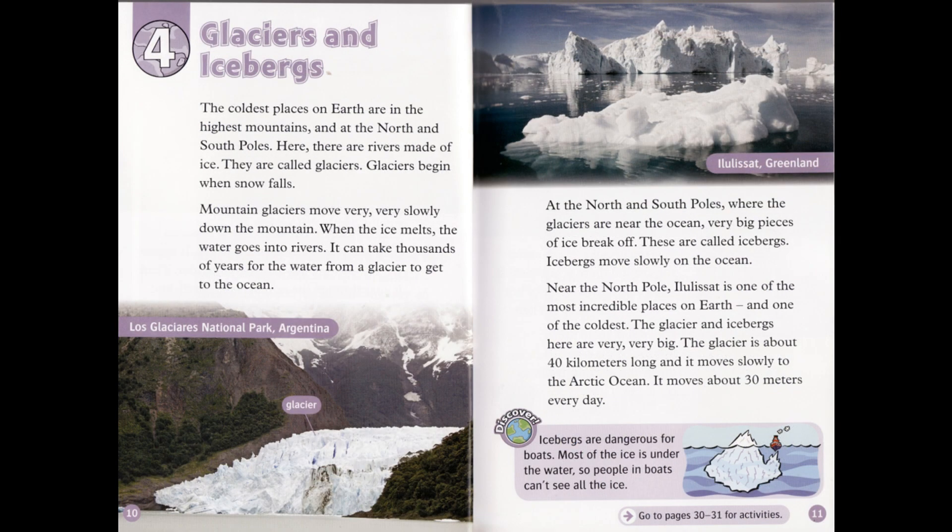Chapter 4: Glaciers and Icebergs. The coldest places on Earth are in the highest mountains and at the north and south poles. Here, there are rivers made of ice called glaciers. Glaciers begin when snow falls. Mountain glaciers move very, very slowly down the mountain. When the ice melts, the water goes into rivers. It can take thousands of years for the water from a glacier to reach the ocean. At the north and south poles, where glaciers are near the ocean, very big pieces of ice break off — these are called icebergs.